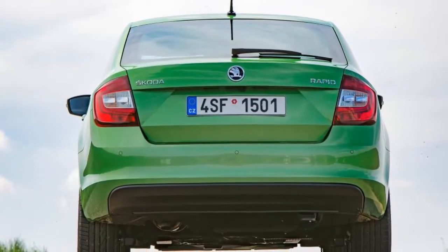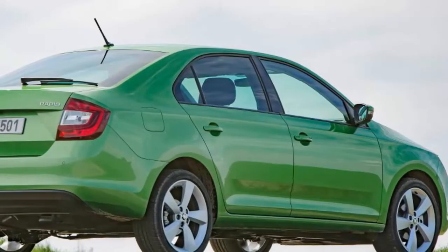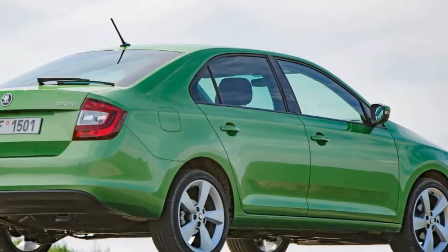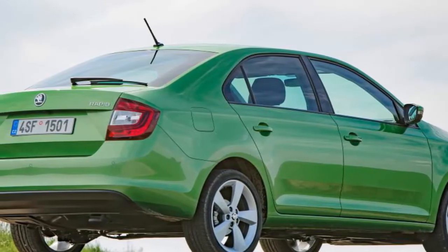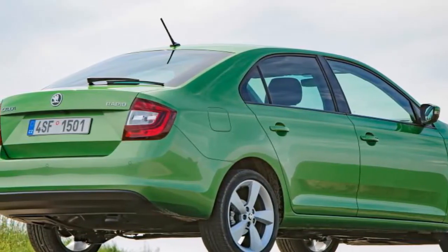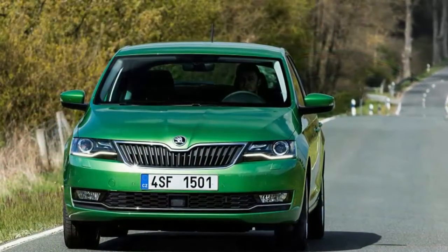The Rapid is a budget car, but unlike the Citigo it just doesn't live up to its billing. In fact, at £19,855, this model is easily within sight of its Octavia bigger brother, while a Vauxhall Astra is cheaper too. Both feel like properly modern family cars, rather than a stripped-down budget model.